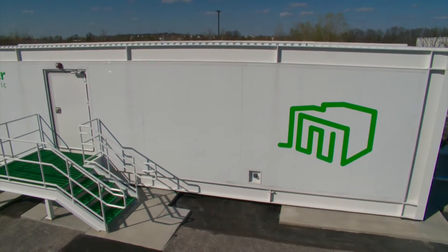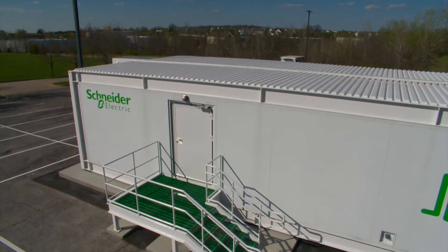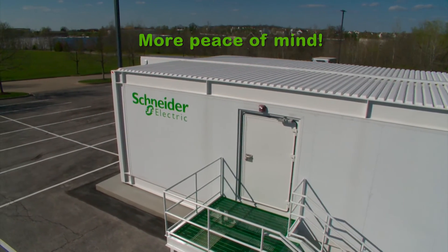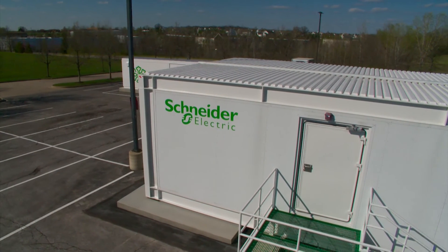Our complete and customizable service offering will help improve the reliability and efficiency of your prefabricated data center solution — for peace of mind today and profitability tomorrow. Call your Schneider Electric service sales rep now.